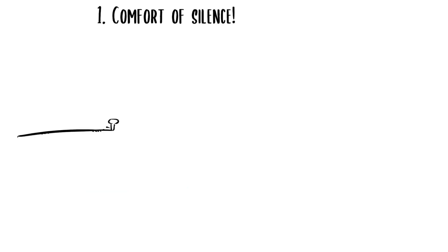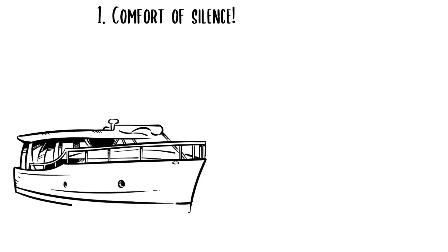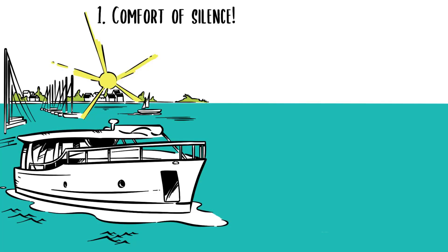Comfort of Silence. Silence is pure comfort. Nobody wants to live next to a highway, and the joy of driving an electric car is well-known these days. Now, picture the scene. It's early morning,